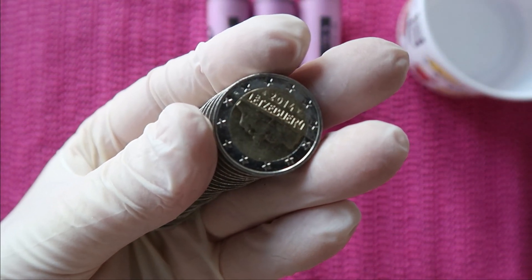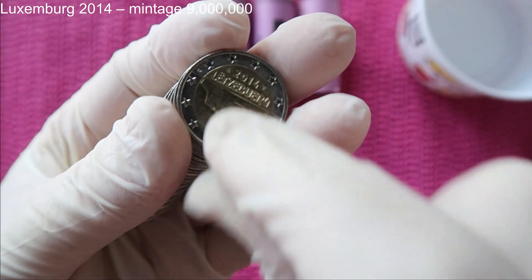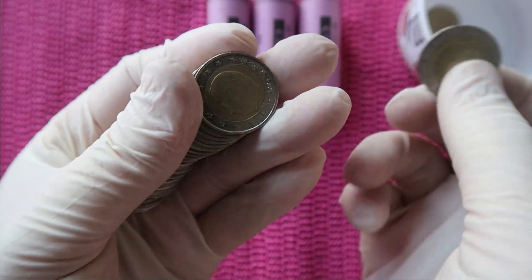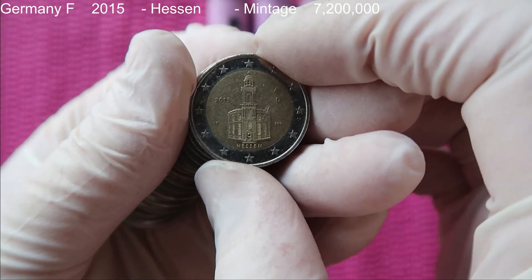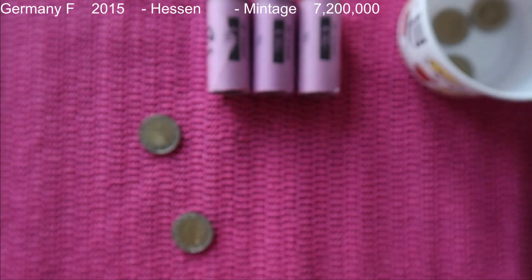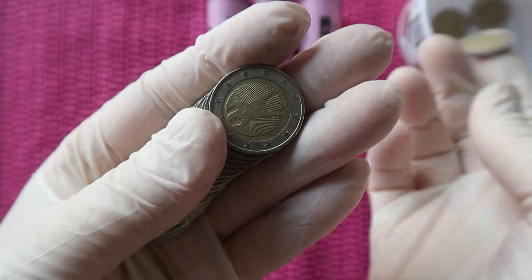So that's Luxembourg - it's a new one with a new map. I will check the vintage a bit later because that might be special. Germany, Germany, Belgium - that is a commemorative from Germany. Hessen, that's the first commemorative, let's put it right here. That's Italy, Germany.